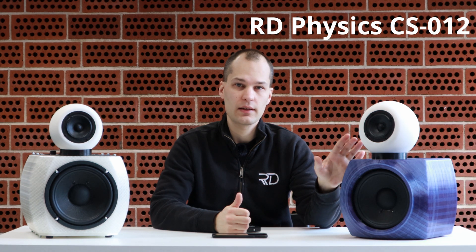Hello, this is Dr. Antin from RD Physics and today we're talking about circular economy of loudspeakers. RD Physics has launched a circular economy concept for loudspeakers called Circular Sound, and this loudspeaker here is the first product from that lineup. This is called the RD Physics CS012 and it's based on used components and renewable materials.